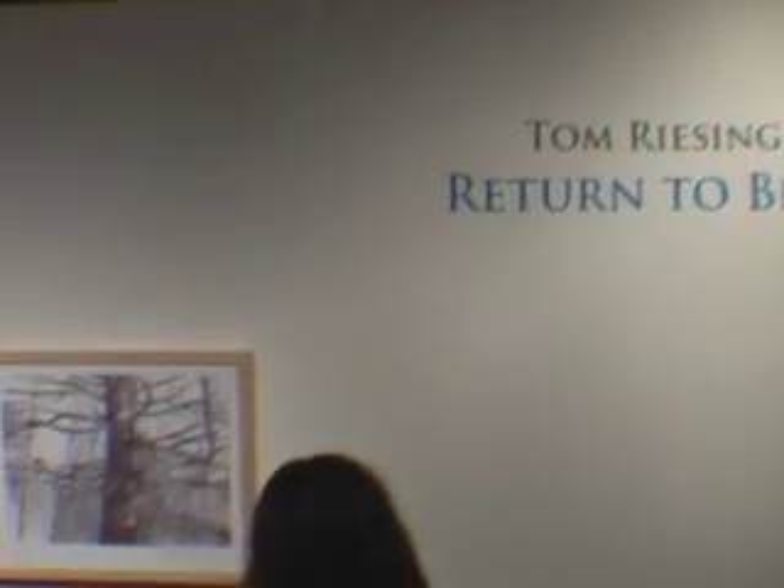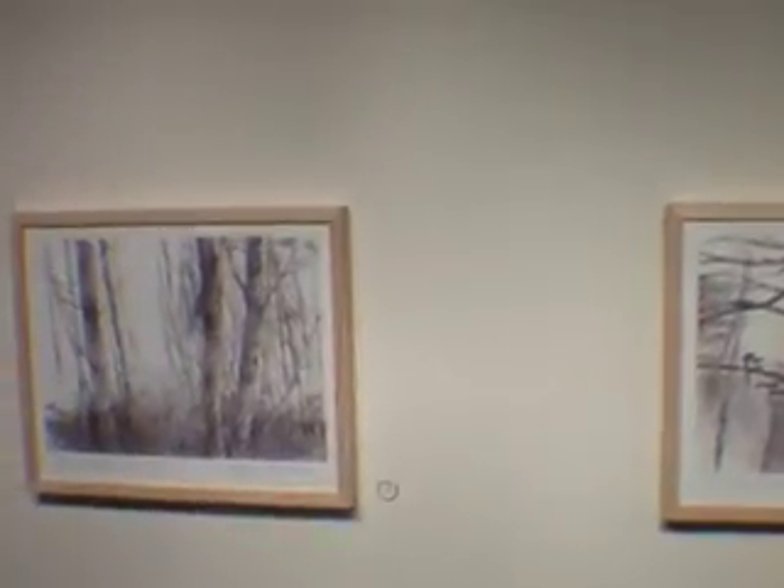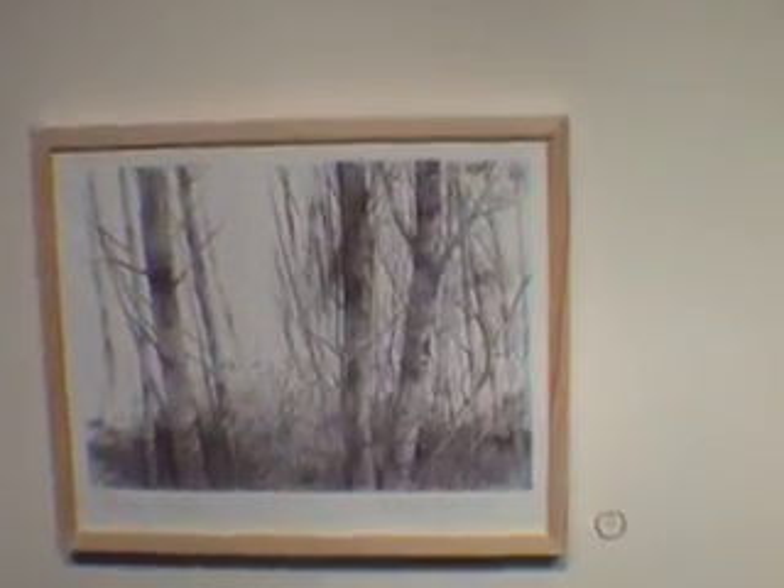Tom, tell us a little bit about your work. My work, as you can see, is primarily landscape. It's very site-specific. I like to travel a lot, so my work is a lot about that. In fact, I just got back from Oregon, where I was the last two months doing a residency up at the Sitka Center, and six of the drawings in this show are about that experience.